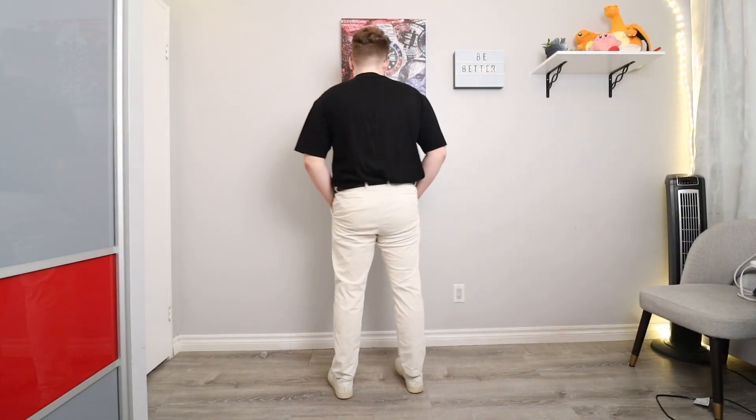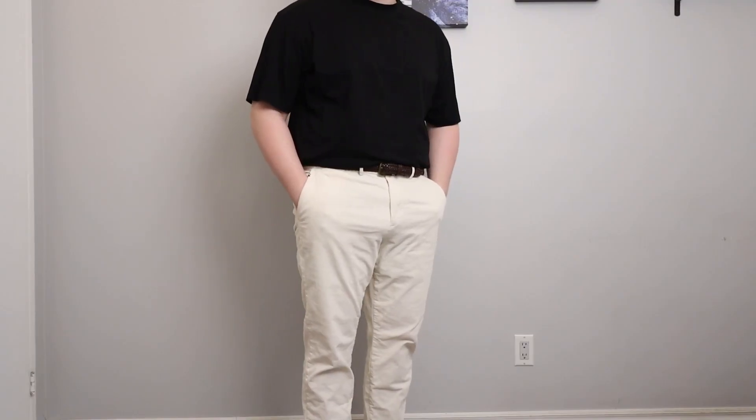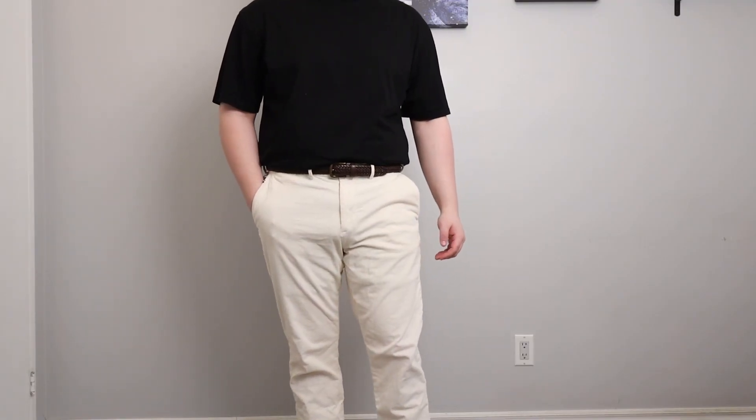Number three is white pants, and this is an absolute hack because whatever you plan on pairing with them is going to look great as long as you maintain good proportions. I like the reverse contrast it creates — if you take a typical outfit like a pair of trousers and a plain t-shirt, it would always be a dark pair of pants and a light colored shirt. But reversing that just creates a different contrast, and I find I'm a much bigger fan of this because you don't see guys wearing it too often.